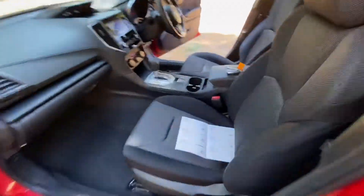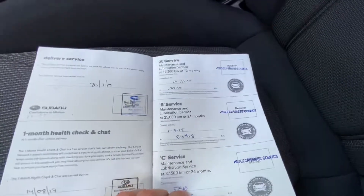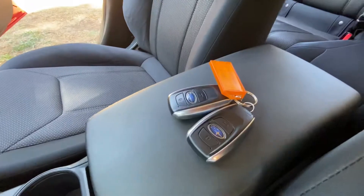It's been really well looked after — comes with full service history, completely up-to-date. Fantastic, and it comes with two proximity keys.